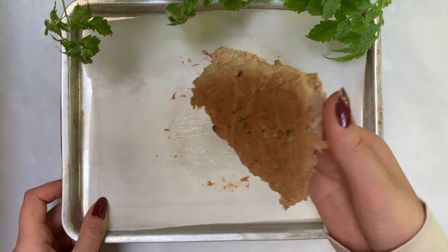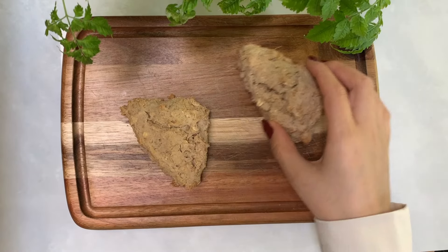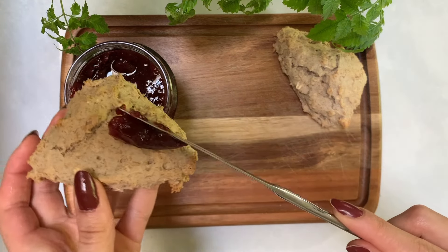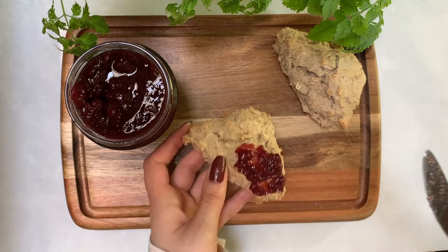These smell so good. And of course I couldn't forget the jam on top. The scones themselves are actually quite light. One thing I love about these is that the oats add so much texture to them and the jam on top adds some sweetness. This is really good.